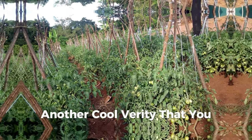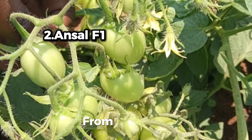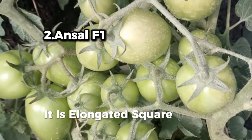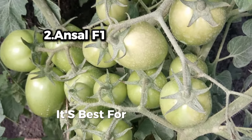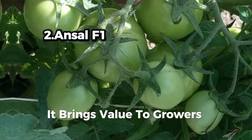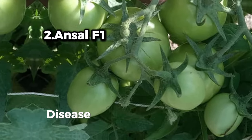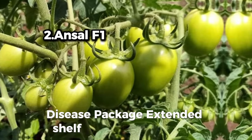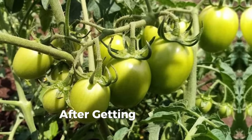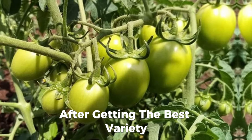Another great variety is Answer F1 from Seminis. It is an elongated, square-shouldered tomato hybrid, best for open-field conditions. It brings value to growers with overall fruit quality, a good disease package, extended shelf life, and high plant yield.